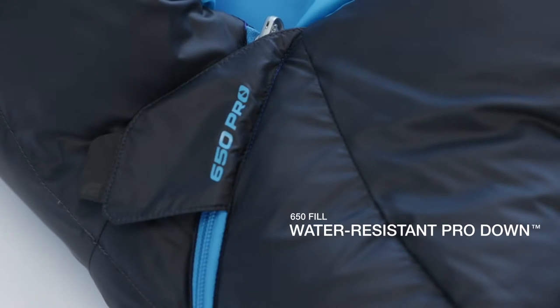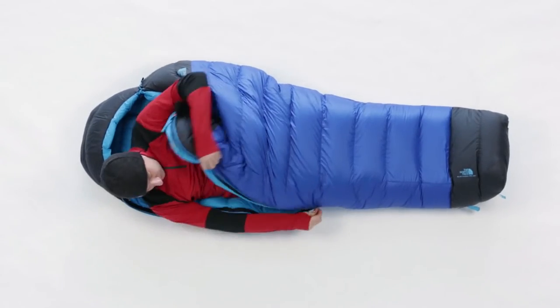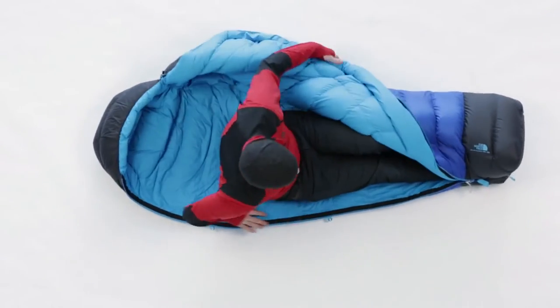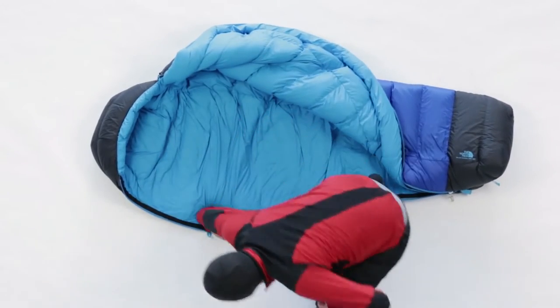The Blue Goose Down has a water-resistant treatment added to it to keep it from clumping up when it gets wet. That way this bag is going to stay lofty and keep you warm in a lot wider range of conditions.